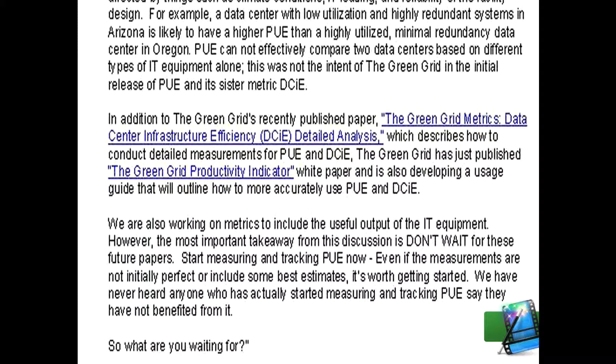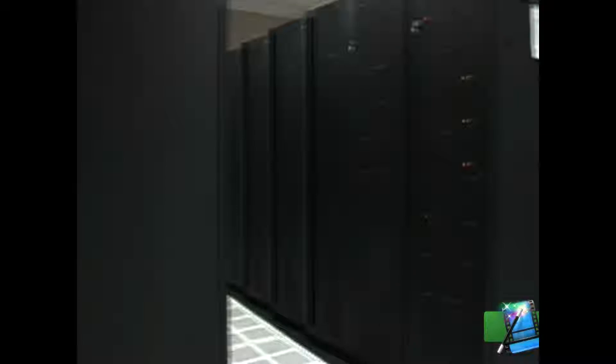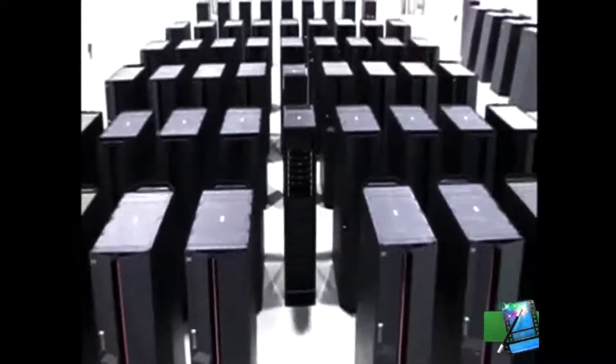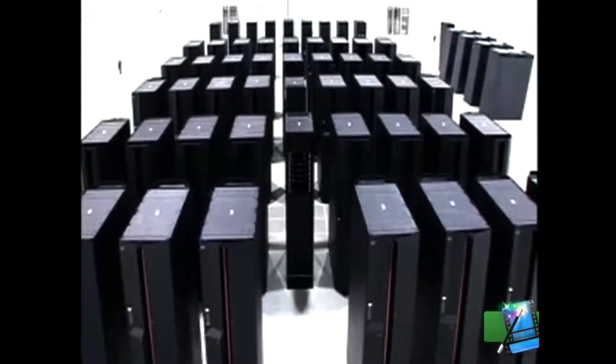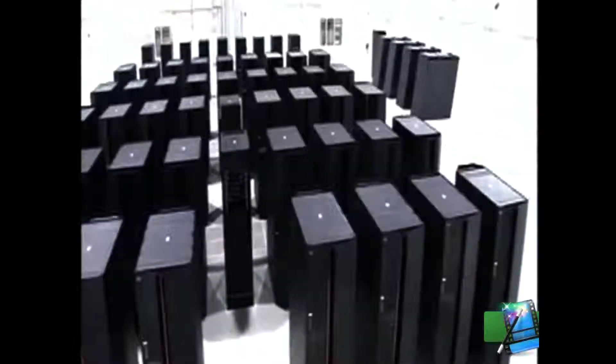The statement closes: we are also working on metrics to include the useful output of the IT equipment. However, the most important takeaway from this discussion is: don't wait for these future papers — start measuring and tracking PUE now. Even if the measurements are not initially perfect or include some best estimates, it's worth getting started. We have never heard anyone who has actually started measuring and tracking PUE say they have not benefited from it. So what are you waiting for? The PUE metric, like the tier standards developed by the Uptime Institute years ago, will always have room to grow and change — but it will take you, the data center professional, to make that happen. This is Randy Ortiz, reporting from the Data Center Journal.